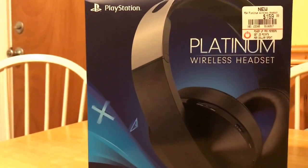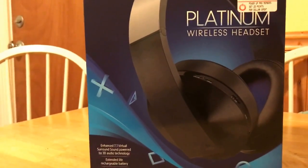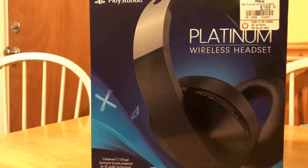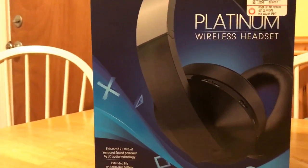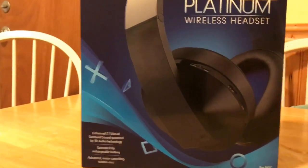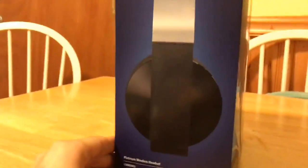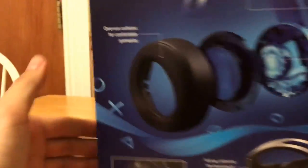I have the gold wireless headsets by Sony — they're really good, actually. They're on sale now for like $60 or $80, and they're a really good headset, I recommend them. But these Platinum headsets are built so much better, with metal, and it's got 3D audio. They're really, really nice.